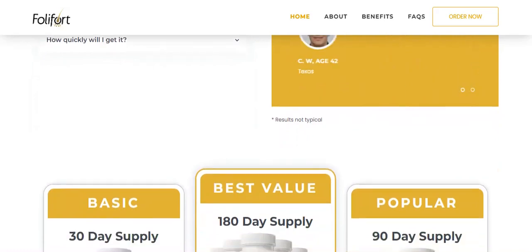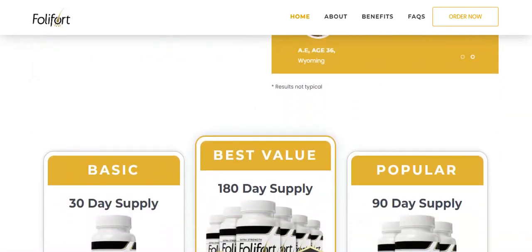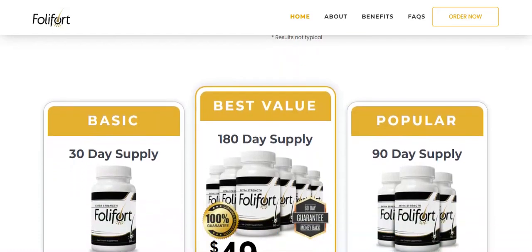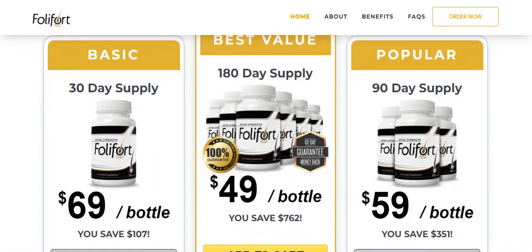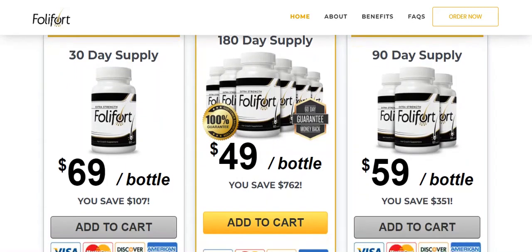It is also important that you know that Follifort has no side effects since it is natural. I really want to thank you so much for staying to the end. I really hope that I have helped you and I wish you amazing results with this product that has been impressing many people. And remember, take the capsules correctly and take the treatment seriously. Only then will you exceed your expectations.